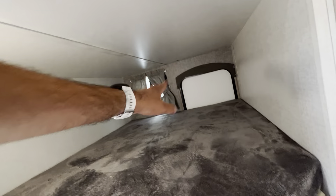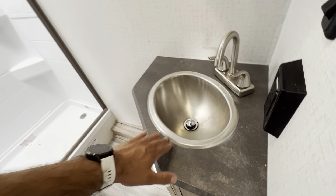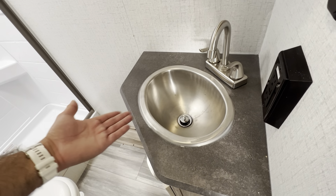You have two double bunks in the back. What's really great is that the door opens to the back and you have all this storage underneath as well. Great size bathroom — Winnebago has stainless in here, which I really appreciate.